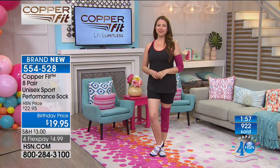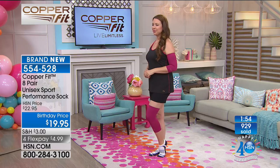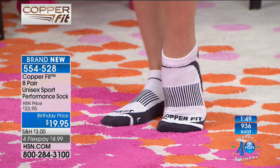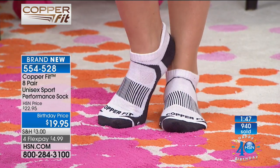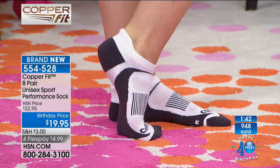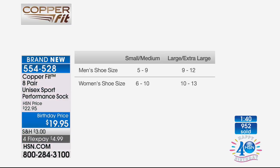We have only a little time remaining. For sizing: small/medium for men's shoe size 5–9 or women's 6–10; large/extra large is men's 9–12 or women's 10–13. Almost over 1,000 pair spoken for — and fun new colors. On the HSN card you get additional FlexPay options at $3.99 per payment. You do have 30 days with a full unconditional money-back guarantee on anything you shop for here at HSN.